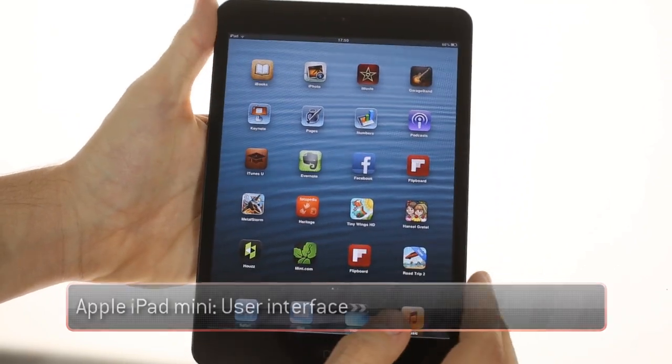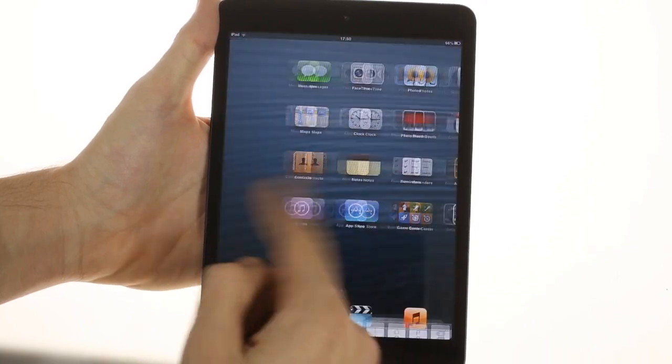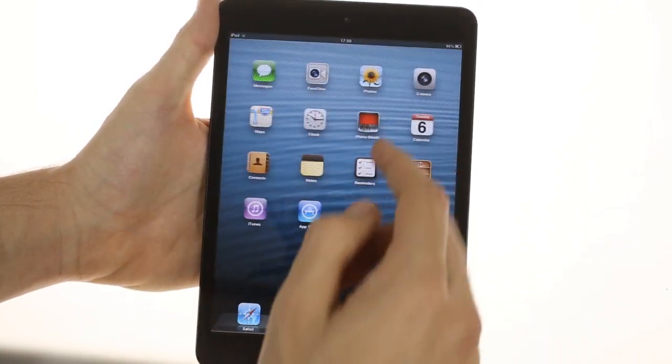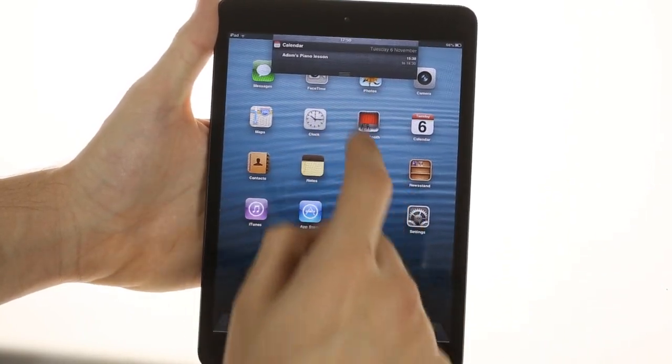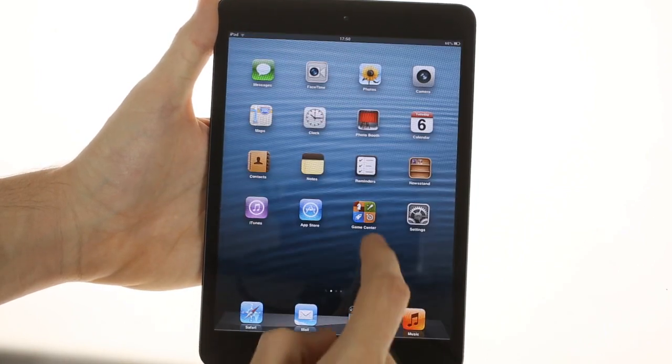iPad mini runs iOS 6 out of the box and despite having to count on a rather outdated processor, the operating system runs really smoothly. Everything is snappy and we saw only very minor hiccups with some of the heavier 3D games we tested.